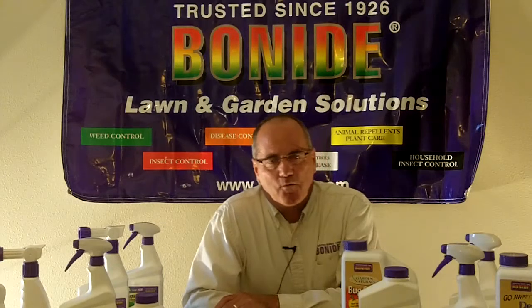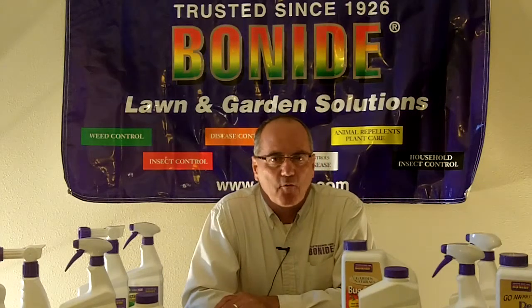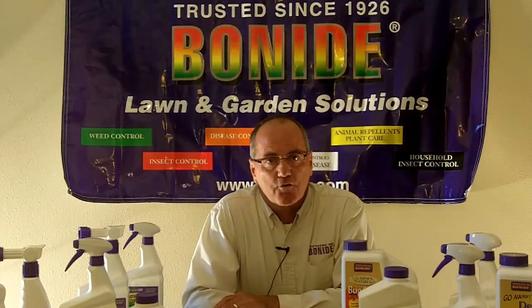Hello, my name is Steve Sorg. I'm with Bonite Products, and I'm here today to talk to you about our new items for the year 2011. These items that you're going to be seeing will all be featured at the upcoming Cisco show.